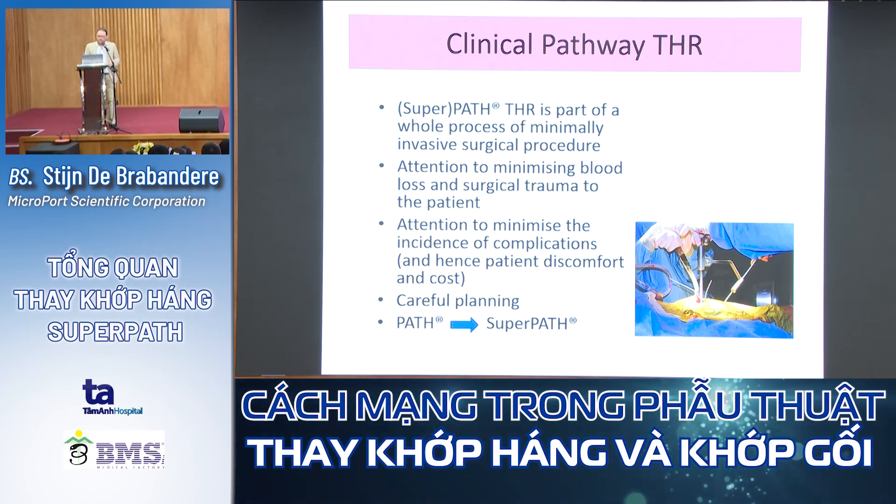SuperPATH is part of a whole process of minimally invasive surgical approach. By releasing fewer ligaments, you also have less bleeding. We must pay attention to minimizing complications, so careful planning at the beginning is very important.